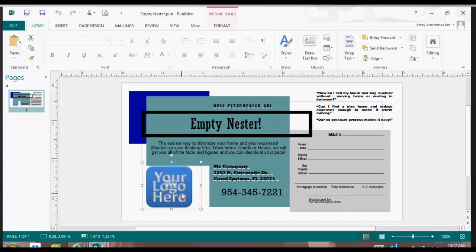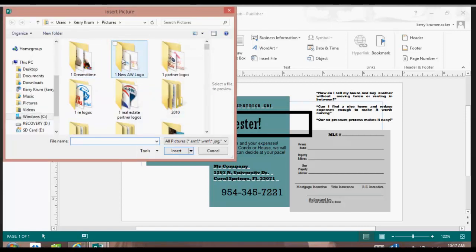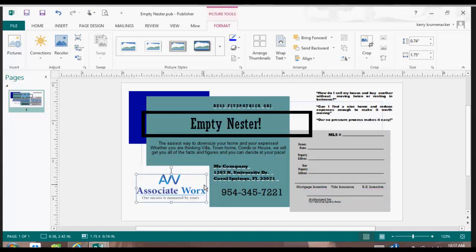Let me show you one more time how to change that logo, because it's really important. One of the things you can do is delete it, go up to Insert, and go to Pictures. When I put this AssociateWorks picture in and delete it, you'll see that it comes in at its full size. Then it's up to me to make it fit in the box by selecting one of the corner dots and shrinking it to the right size.